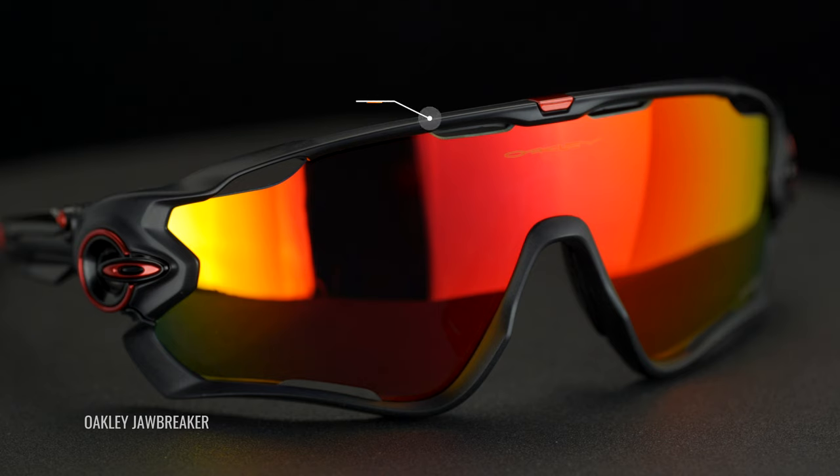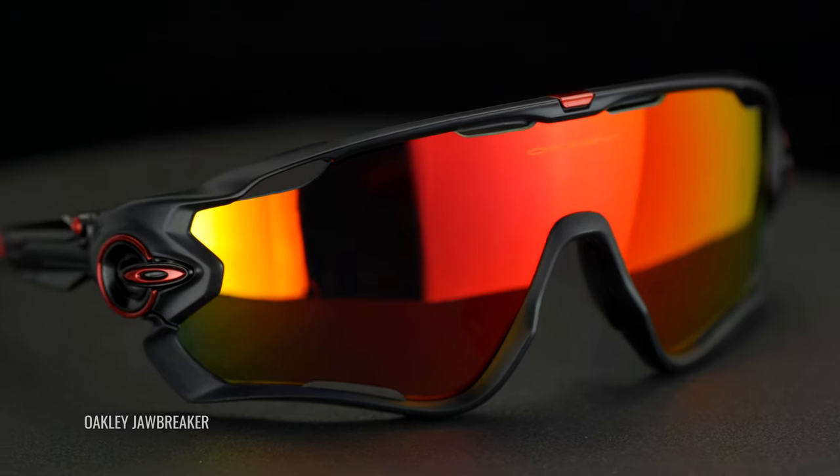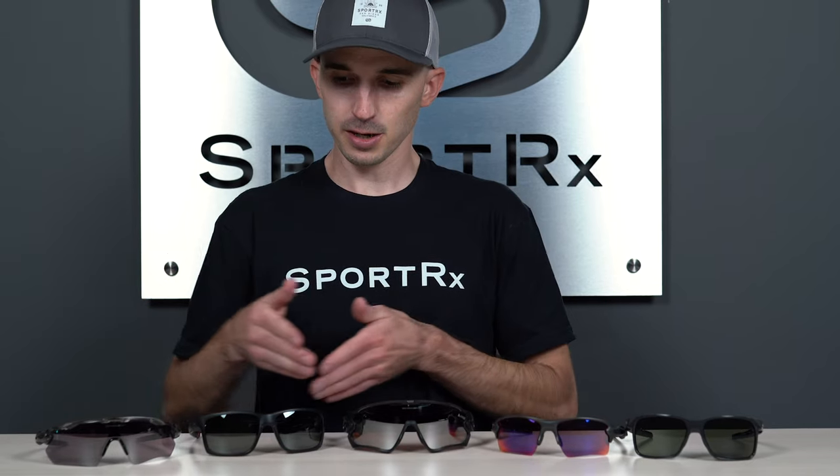Another thing to consider is O-Matter — that's Oakley's proprietary frame material. It's nylon-based, which makes it super lightweight but also highly impact resistant, so if you do happen to take a spill, you don't have to worry about these sunglasses breaking down on you. It's really my goal to give you everything you need to know about Oakley mountain bike sunglasses so you feel comfortable and confident in your decision. On the table we have the Portal X, the FLAK 2.0 XL, the Jawbreaker, the Mainlink XL, and the Radar EV Path.